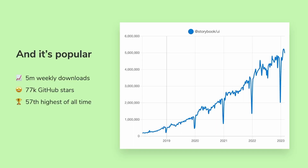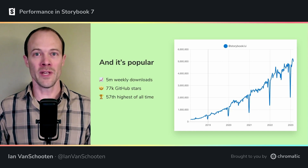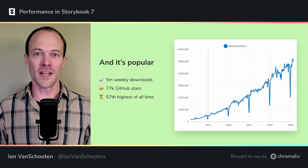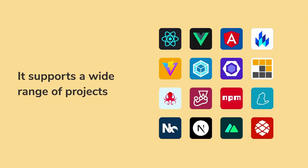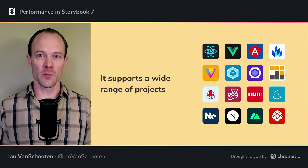Not only has Storybook been around a while, it's also used quite a lot. It just recently broke 5 million NPM downloads per week, and with 77,000 GitHub stars, it's ranked number 57 highest of all time. One of the reasons it's so popular is Storybook is a general tool for working with components — it's not tied to any specific framework.